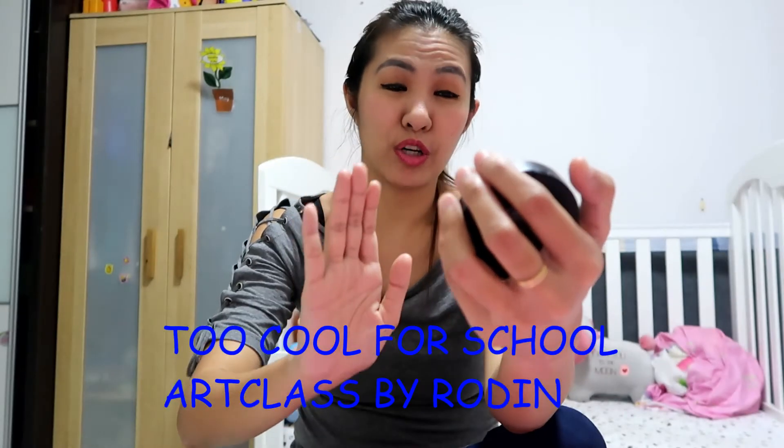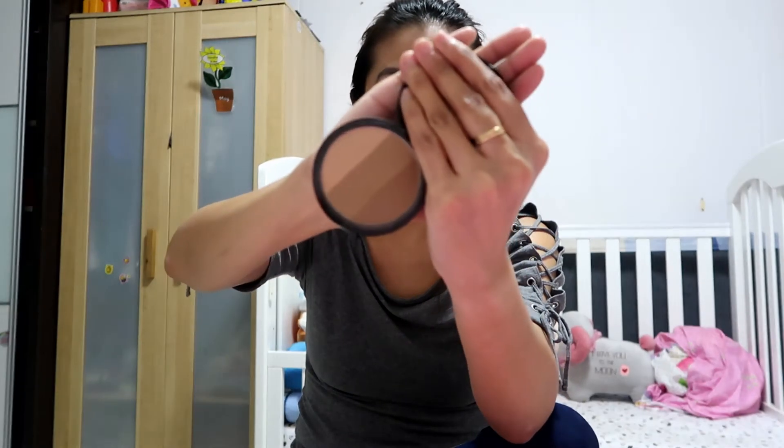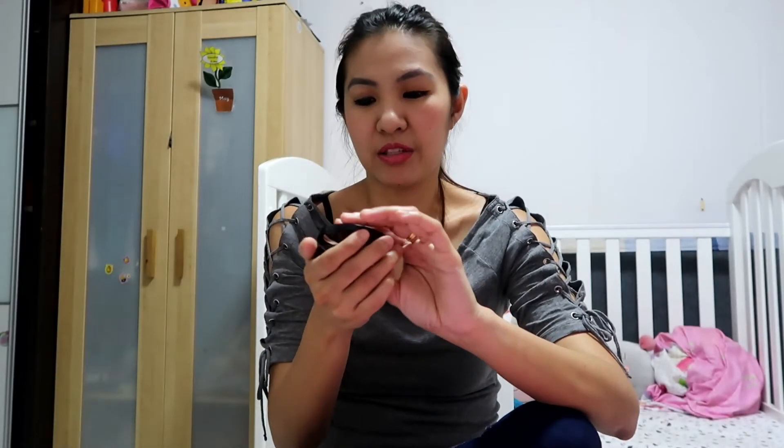For bronzer, this one is another Korean brand I got from Korea after researching online before I went. It's from a brand called — it's for school art class by Rodin — it's for bronzer and contour. The interesting part is it only comes in one set but it has three shades inside. I normally mix all the colors and it's a very, very good bronzer. It's very light, finely milled, and I like it so much.